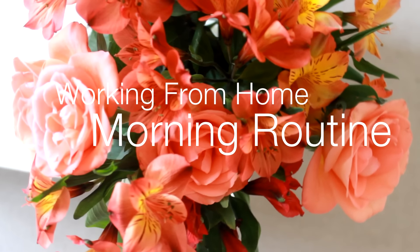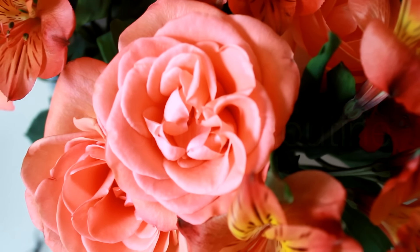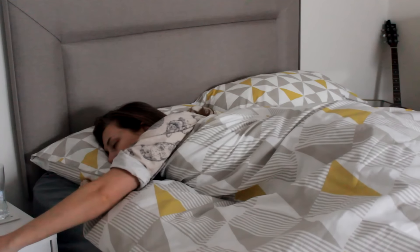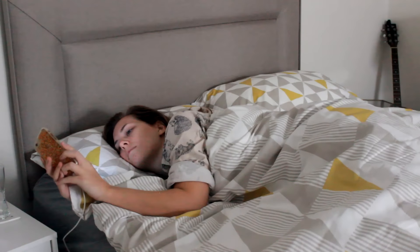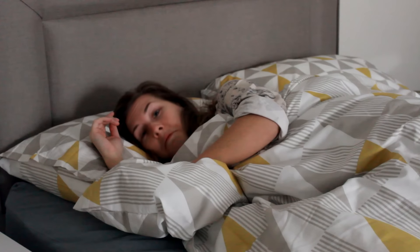Hey everyone, welcome back to Xymedia X and my working from home morning routine. As a full-time YouTuber and blogger, I work from home pretty much every day and I tend to get up around about half past eight in the morning. I am not a morning person and I tend to snooze quite a few times — not very good for you, I'm sure.